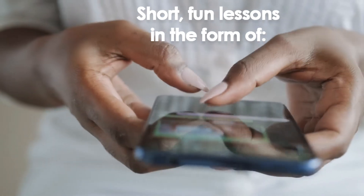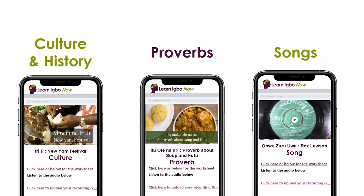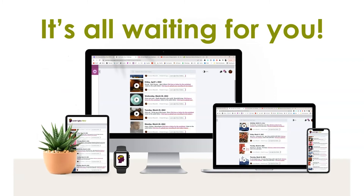You get short, fun lessons in the form of monologues, conversations, stories, culture and history, proverbs, songs, drills, worksheets, and so much more. It's all waiting for you.